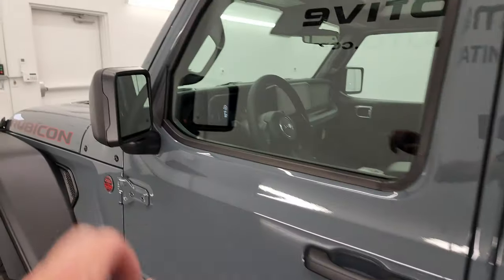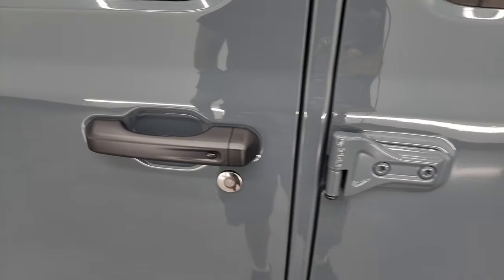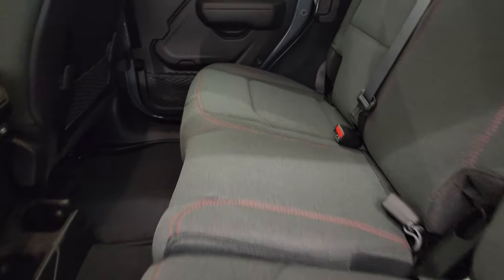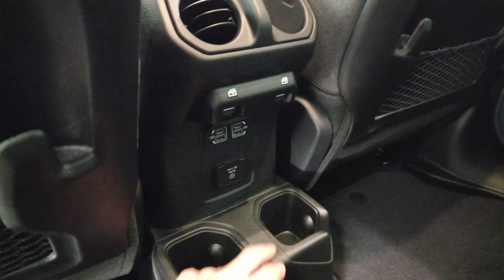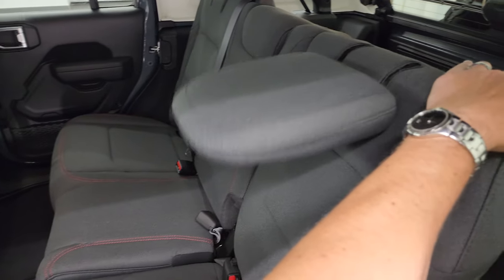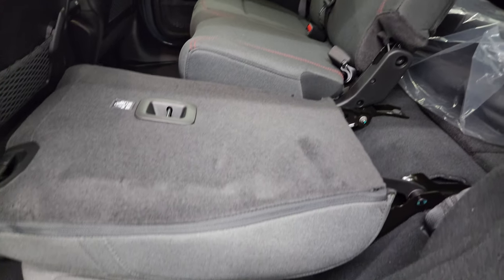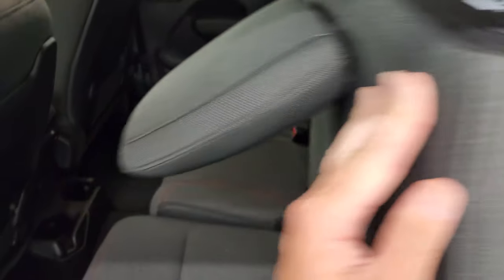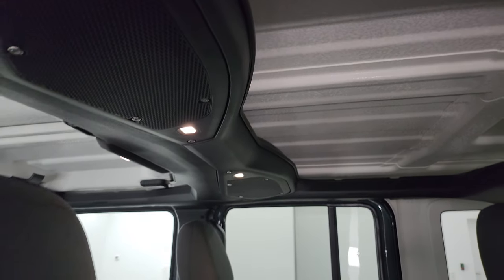This one does have the heated power mirrors and the enter-and-go system — you just have to have the key fob in your pocket. Back seats have not changed on the Wranglers. You get the latch child safety system back here, two USBs, two USB-Cs, a 115-volt 150-watt plug-in, and two cup holders. You can put the headrest down and the backrest down and they go down just as flat as they always did. One difference back here is you get individual interior lights and the speakers are a slightly different shape.